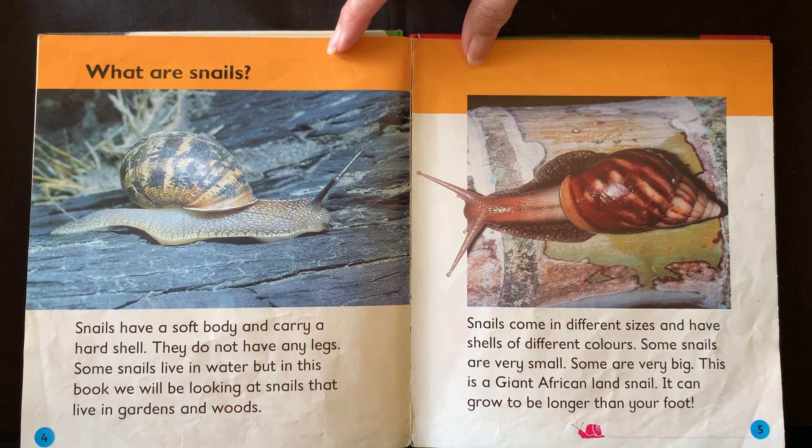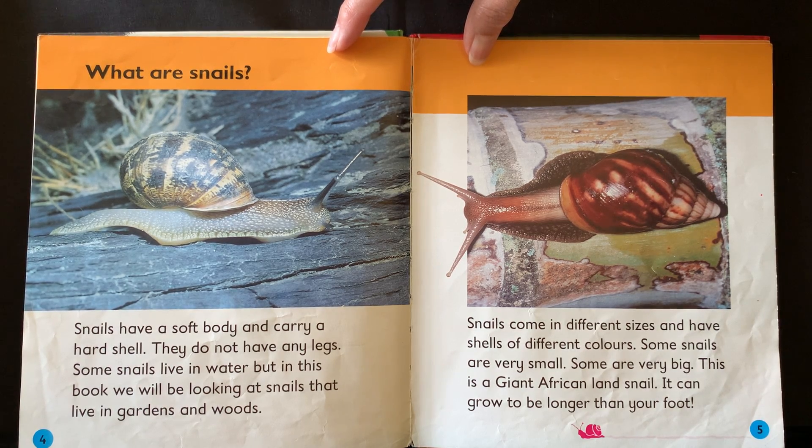Snails come in different sizes and have shells of different colours. Some snails are very small, some are very big. This is a giant African land snail. It can grow to be longer than your foot.